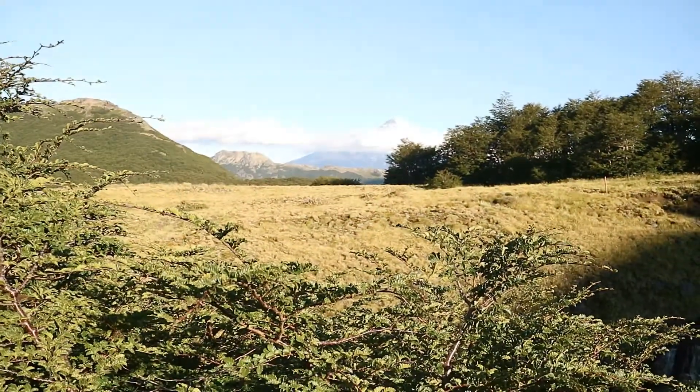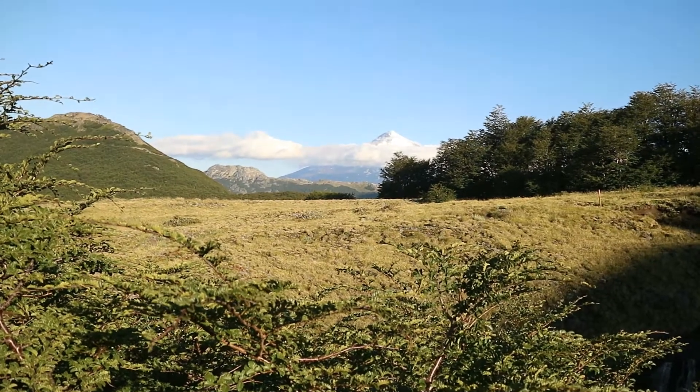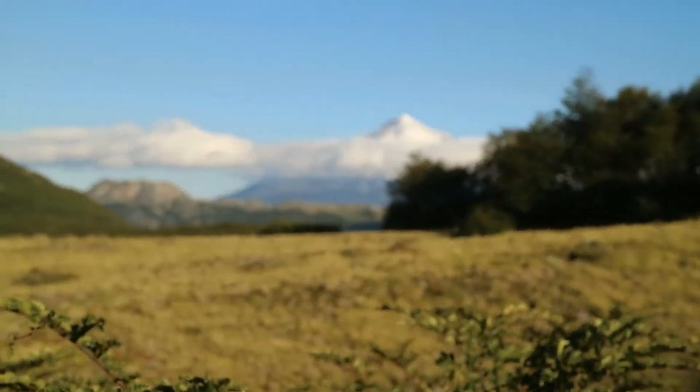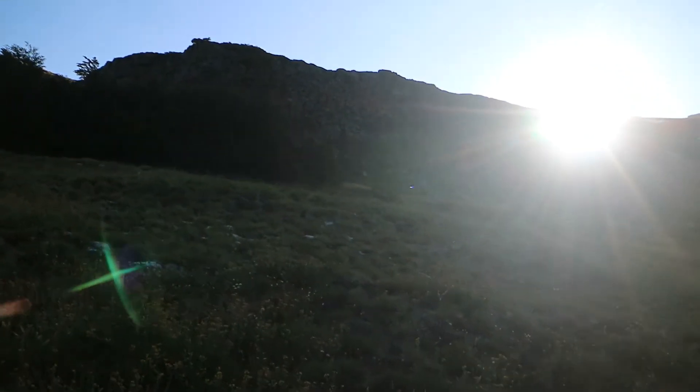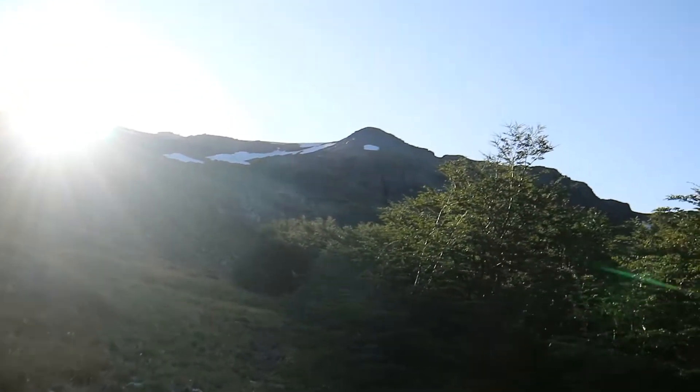Number one: Balkan Lanin, right over there. And more mountains all around.